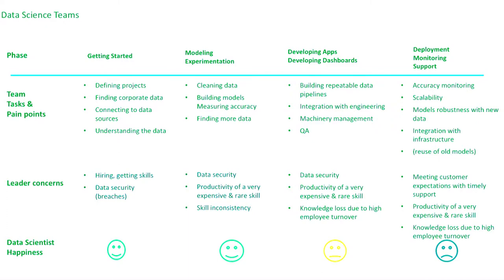I'm going to dive deeper into the IBM Data Science Experience tool, which is directed primarily to the data scientist persona. Several pain points that data science teams encounter include: how do you get started, how do you find the right data, how do you connect to different data sources, how do you understand the data, define projects, get the skills you need, and ensure data is secure? Once you've gotten started and start experimenting with the model, you first clean the data and measure accuracy.